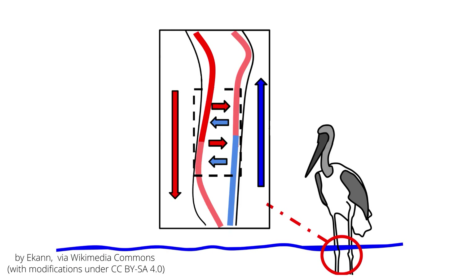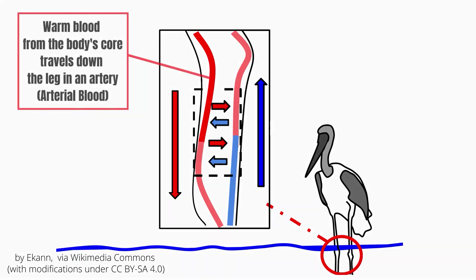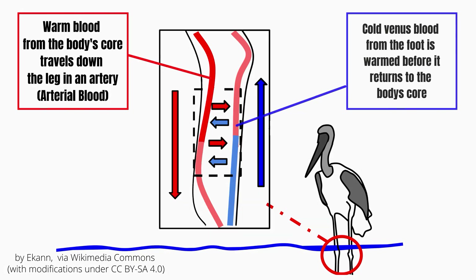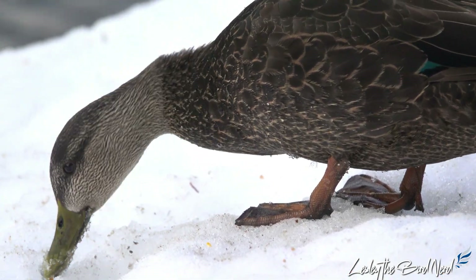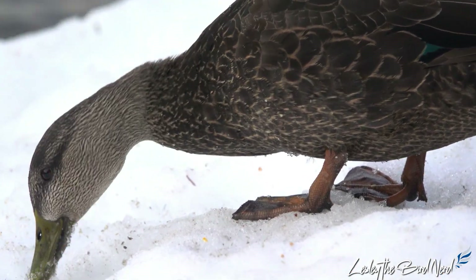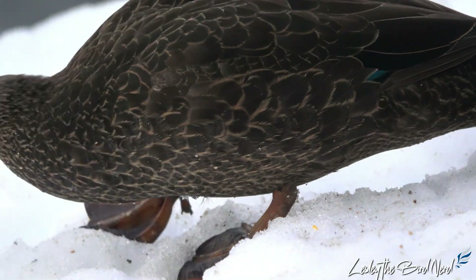A group of arteries from the core are intertwined with venous vessels from the feet and legs. As warm arterial blood flowing to the feet passes close to the cold venous blood returning from the feet, the arterial blood becomes cooler and the venous blood becomes warmer. This means the blood returning to the core is warmed and the warm blood going to the feet is cooled — but not to below freezing — keeping the temperature difference between their feet and the icy surface to a minimum.